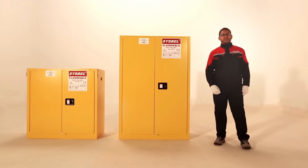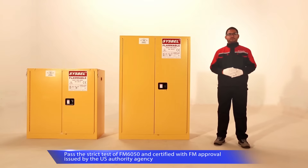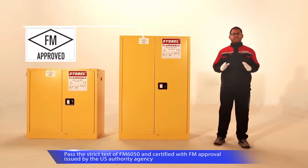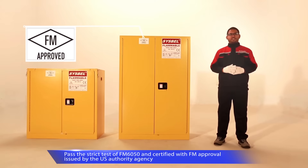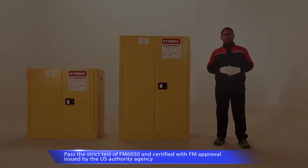Thanks for your attention to Sysbell. Sysbell has been concentrating on researching and producing safety storage items for decades. In Asia, the fireproof cabinet supplied by Sysbell is the first to be certified with FM approval. Safety cabinet series help your company safely store flammable and combustible chemicals, control the secondary explosion and ensure aid time when fires occur.